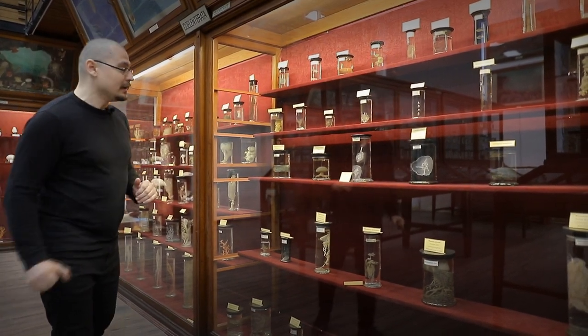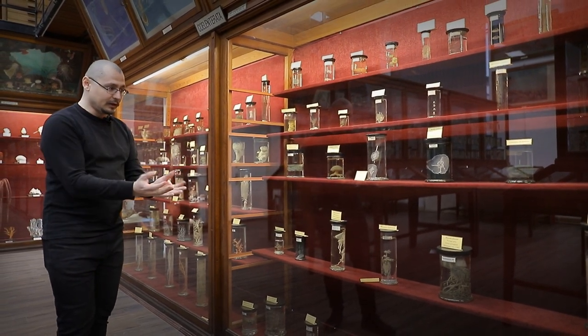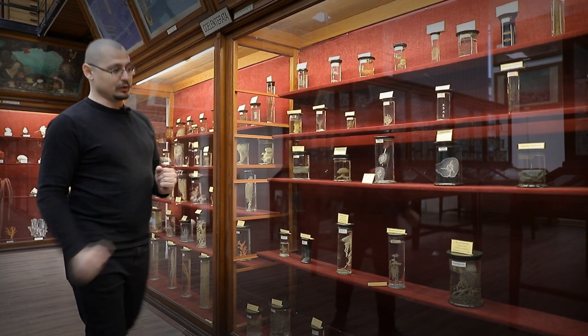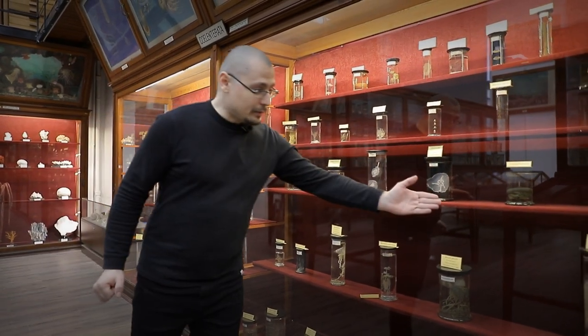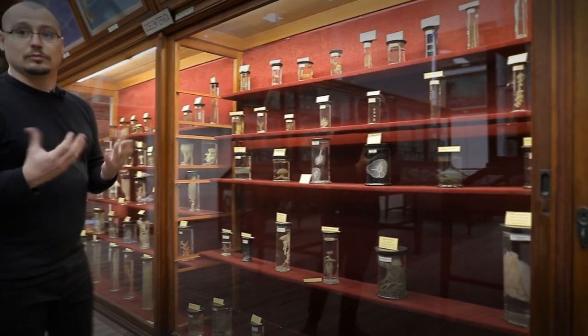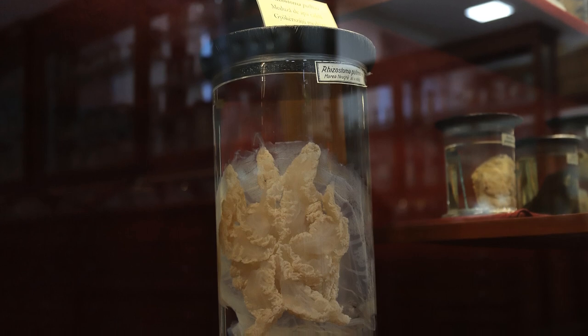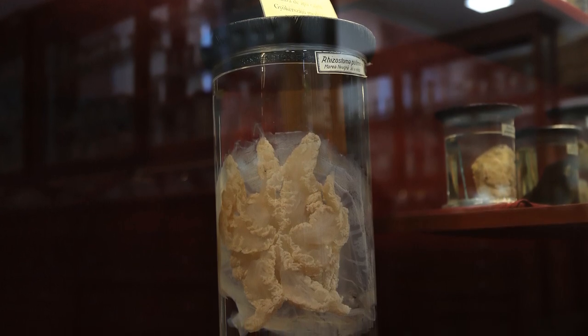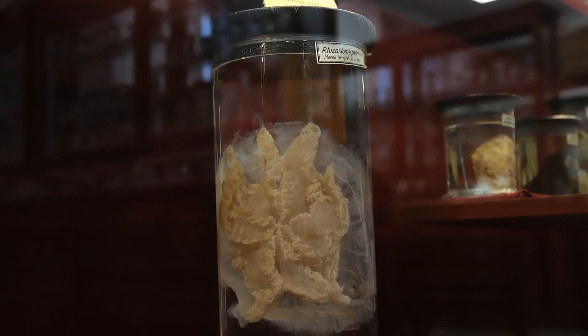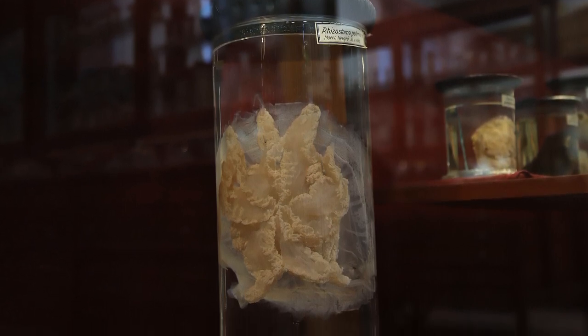Cele mai multe dintre specii au forma aceasta de pălărie, cu tentaculele în partea inferioară a corpului. O specie mult mai mare, prezentă de asemenea în Marea Neagră, este Rhizostoma pulmo — o meduză care poate ajunge între 20 și 60 cm în diametrul pălăriei, iar tentaculele prezintă celule urticante care pot să afecteze chiar și omul.